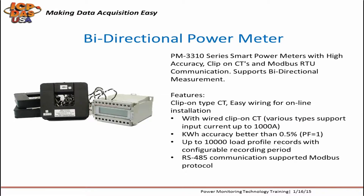Our PM3310 series supports bi-directional measurements, input currents up to 1,000 amps, and on-board data logging. It supports electric power monitoring and load recording for single-phase or three-phase systems. It communicates over Modbus RTU protocol, can be DIN rail mounted, and supports operating temperatures between 0 to 60 degrees Celsius, which is 32 to 140 degrees Fahrenheit.